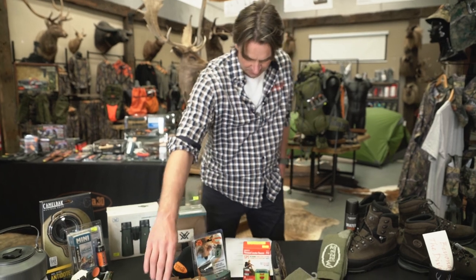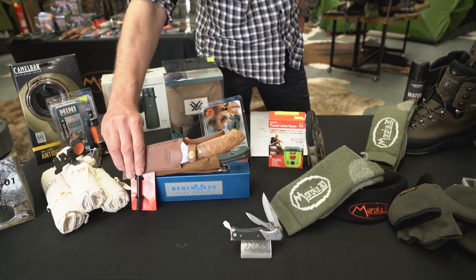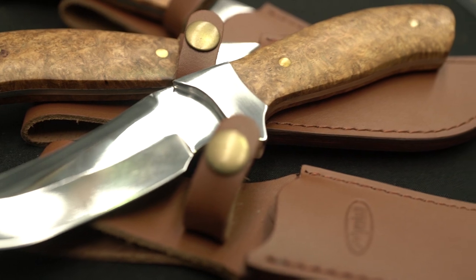The Kingbilly knife — the big one down the front here — is coming in at an awesome bargain at $39.99. All stainless steel and hardwood burl handles on the Maroka 30 Kingbilly.